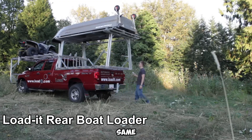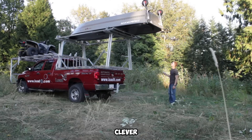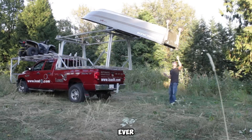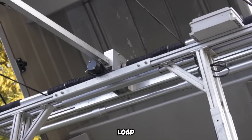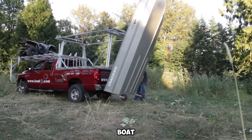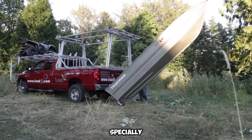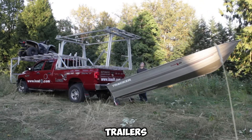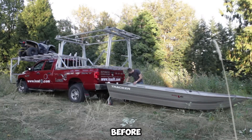Loadit brings ingenuity to boat transport. If you've ever wished for an easier way to load your boat onto your vehicle, Loadit has the answer. This innovative system is designed to lift your boat directly out of the water and rotate it smoothly onto a specially designed rack mounted to your vehicle, eliminating the need for trailers or awkward lifting and making solo watercraft handling more manageable than ever before.